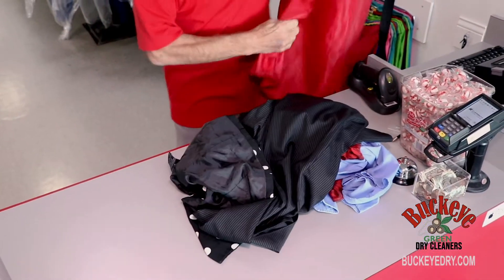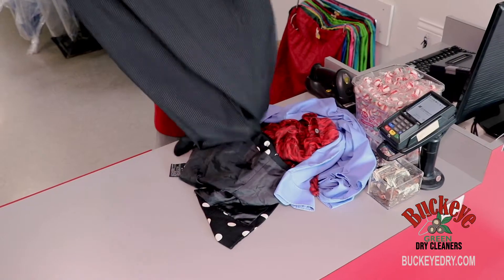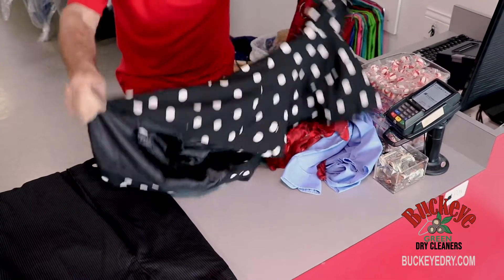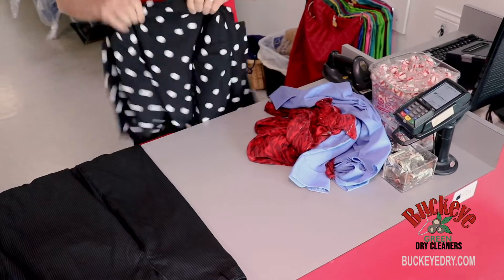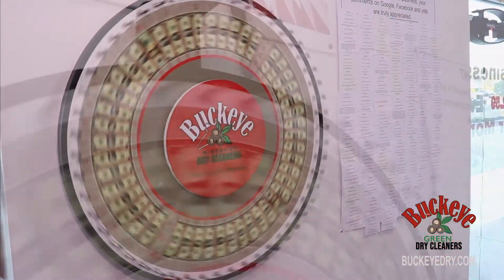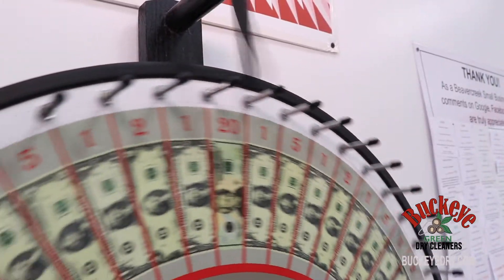From dry cleaning and shirt laundry to comforters and leather, Buckeye Green Dry Cleaners is your best quality, lowest price option. Every customer with a qualifying order gets to spin our Buckeye Wheel, where you can win up to $25 in discounts.